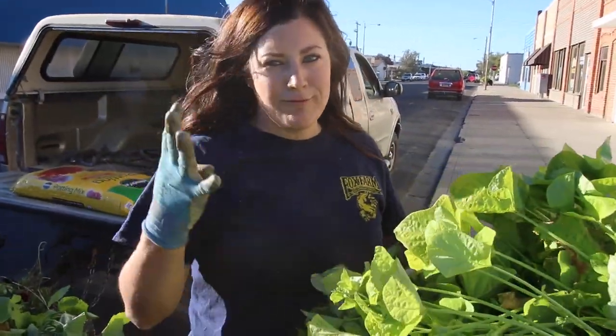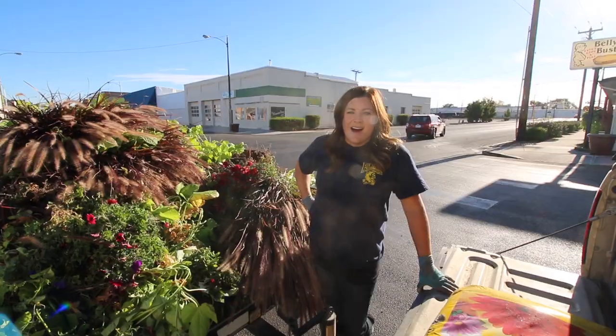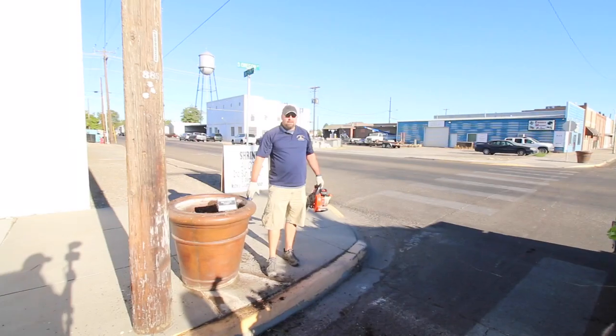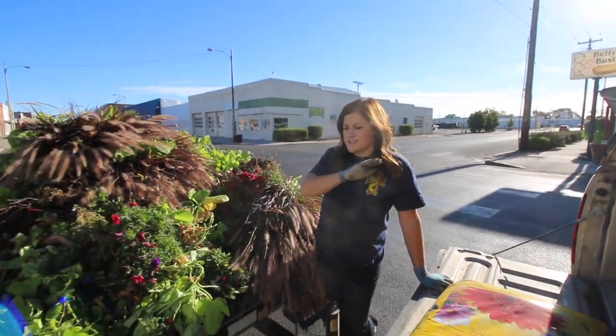We have 26 pots total and four left to clean out. Okay, we're all done. We've got all 26 pots cleaned out. And that's my brother Joe right there — he works down here at our nursery and also teaches at the community college. I think this is the fastest we've ever cleaned out the pots ever.